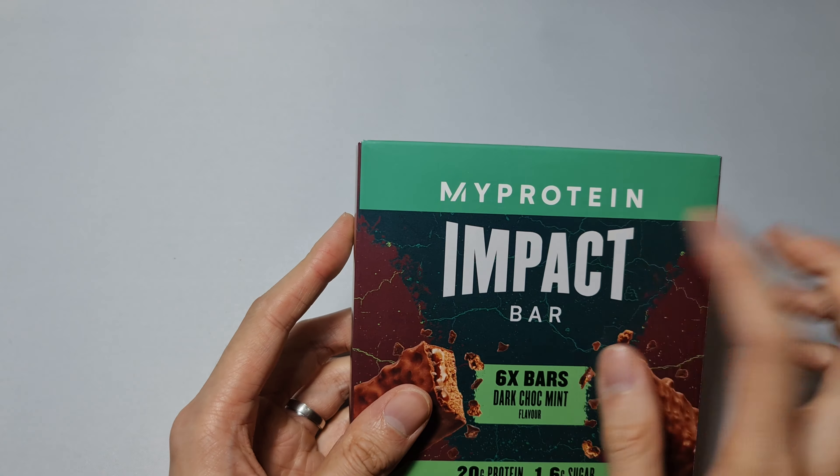This is the only flavor I could get. Opening it on the side here. There's the six-bar pack — 64 grams in each bar, made from soy protein isolate, whey protein, and whey protein concentrate.